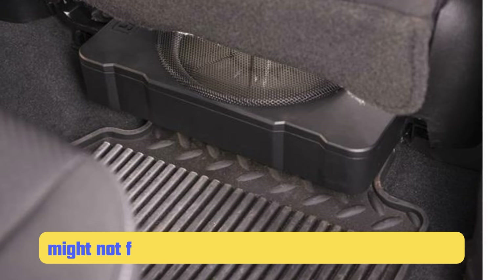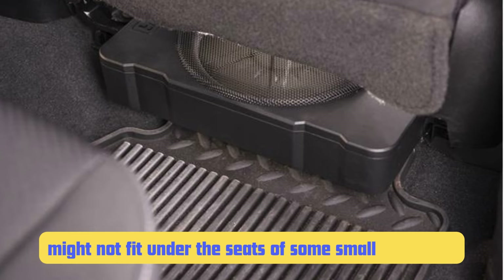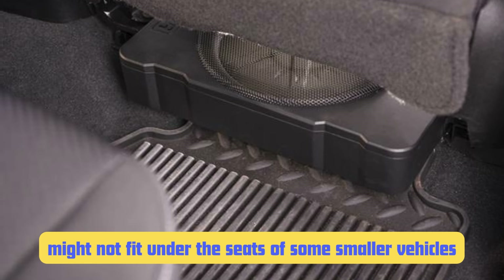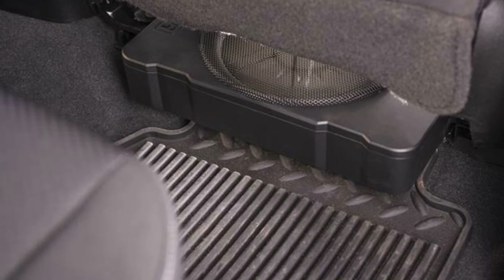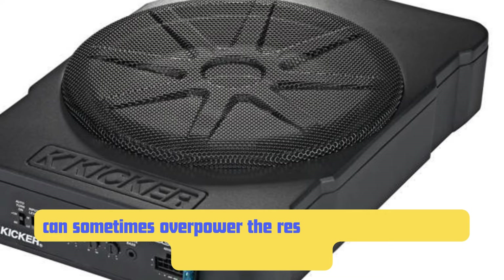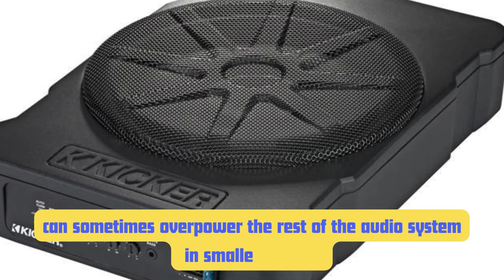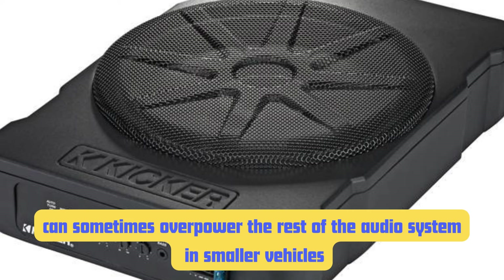However, there is a trade-off for all this performance. At 3.5 inches tall, the 46 HS10 is one of the larger units on this list, and it might not fit under the seats of some smaller vehicles, so make sure to measure carefully before purchasing. Also, while the bass output is impressive, it can sometimes overpower the rest of the audio system in smaller vehicles. You'll want to spend some time tweaking the crossover and gain settings to get it to blend well with your existing speakers.